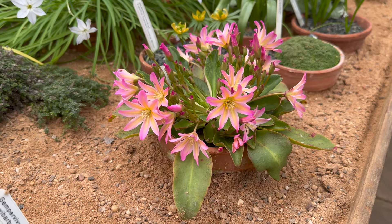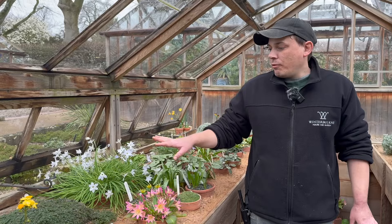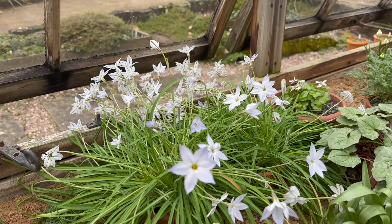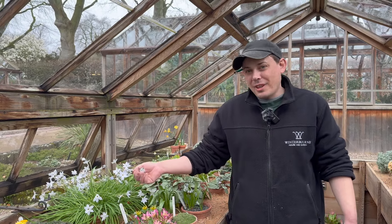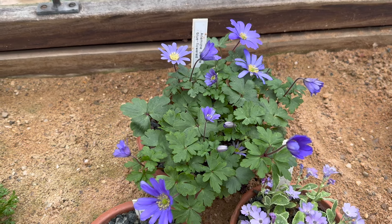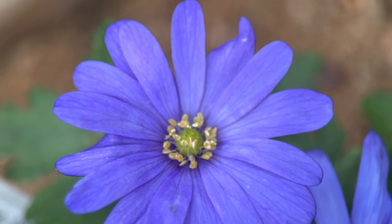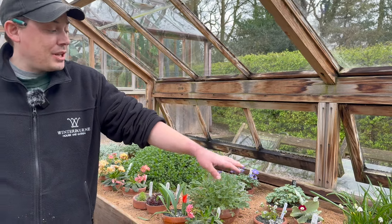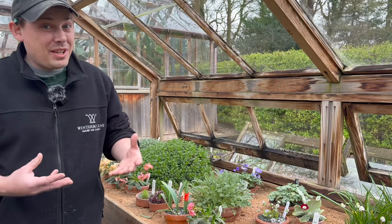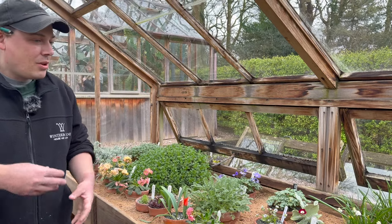Probably the most interesting thing we've got on display is our lewisias — these are really good value in the alpine house and will flower right the way through March and all through April. We've also got ipheions, a member of the onion or allium family, which also have quite a long flowering season right through April. We've got woodland anemones, Anemone blanda, which you'll see lots of in alpine houses at this time of year, and some auriculas — primula auriculas — very old-fashioned plants that we like to think may have been grown here in the Edwardian period.